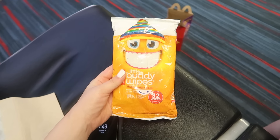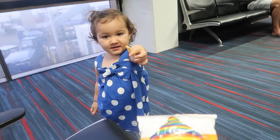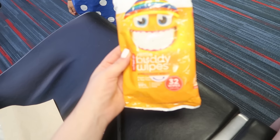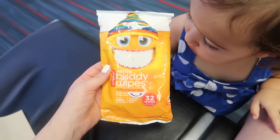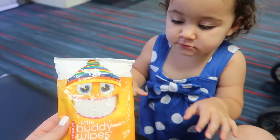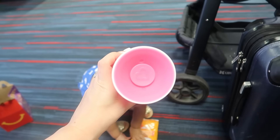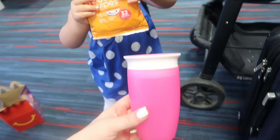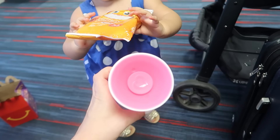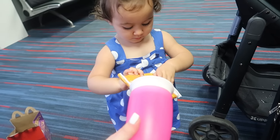Another tip is to bring antibacterial wipes — these are called Little Buddy Wipes. I basically wipe down everything: her stroller or the seat in front of us, and it helps prevent germs. Also bring a spill-proof cup for your child. This is called the Miracle 360 cup — it literally does not spill any water. I'll link it below.